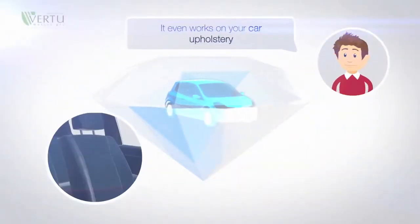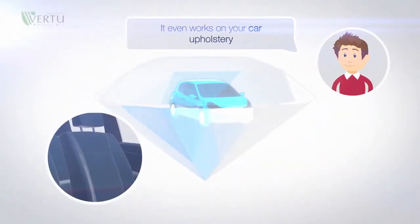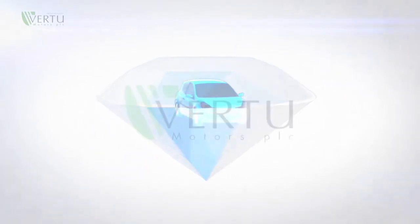It even works on your car's upholstery, all of which will protect the resale value of your car in the future.